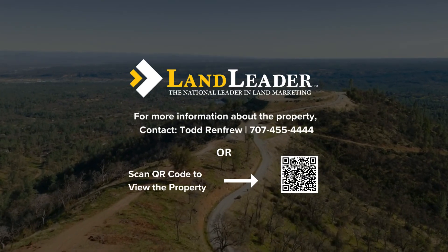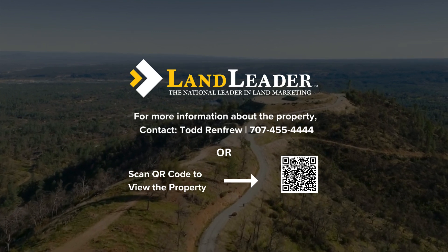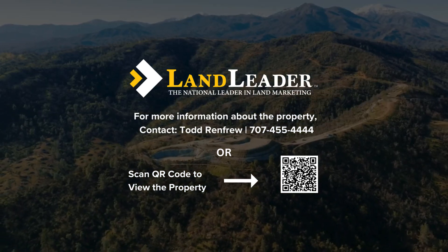For more information about the property, contact Todd Renfrew or scan the QR code on your phone to view the property.